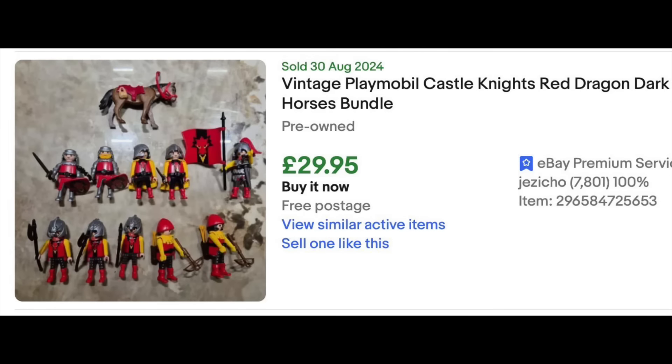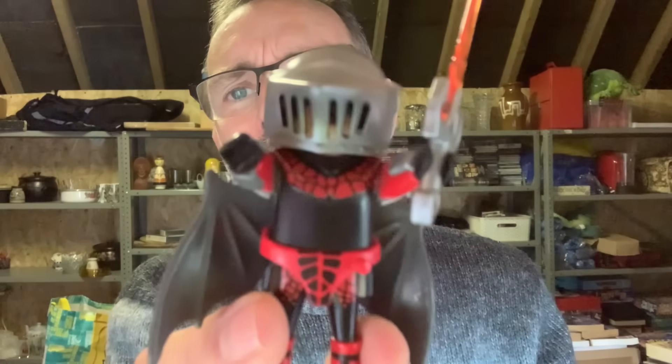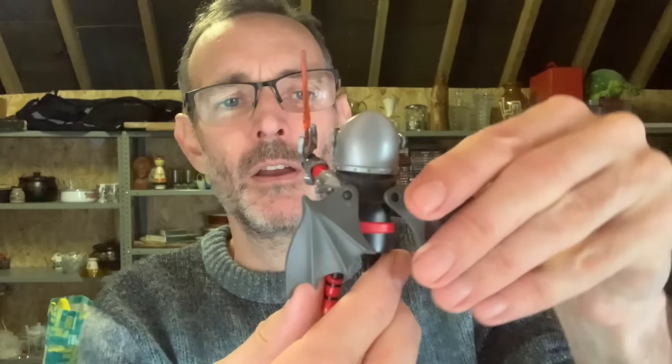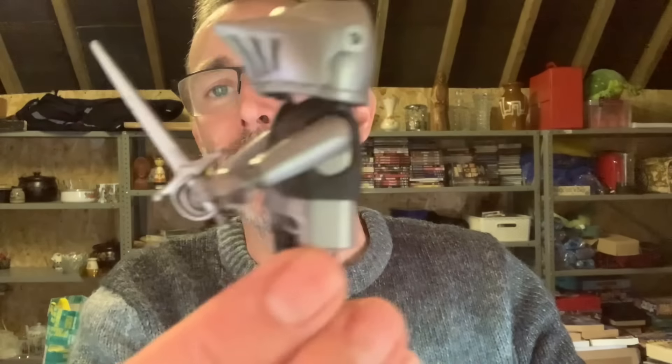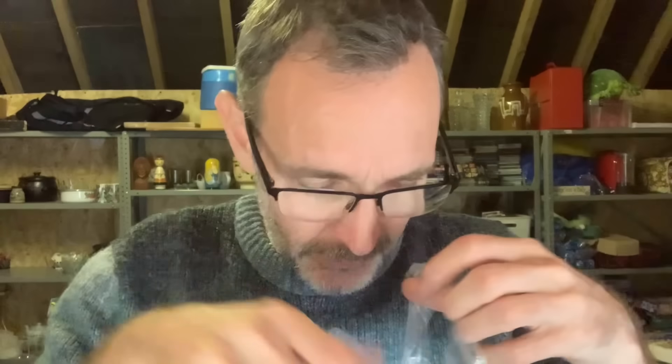...this bag of knights figures. If I can find a completed lot of knights, I'll just pop one or two on screen. Hopefully you just saw the sort of money you can achieve on little bundles of these figures. Look at this guy — he's got bat wings. The coolest thing! We have little flags, and there's about ten figures in here, most of which have all their weapons and helmets. Some very cool stuff. I'd probably put the horses with those, so we'll have a couple of mounted knights. That will go for decent money, hopefully.